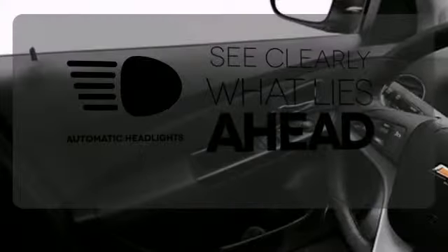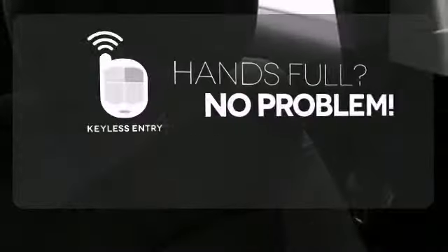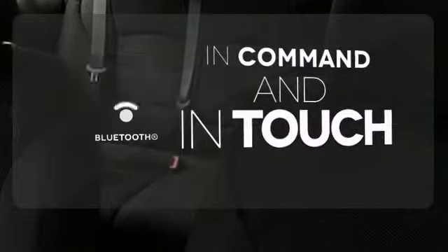At dawn or dusk you'll always be seen with the automatic headlights. Keyless entry means those handful moments are a little easier. Keep your hands on the wheel and eyes on the road with Bluetooth.